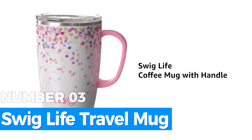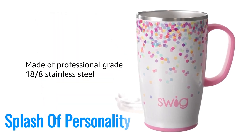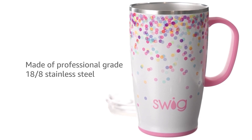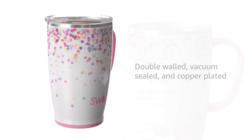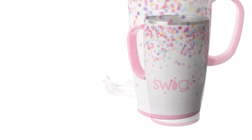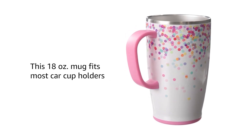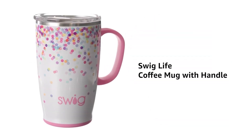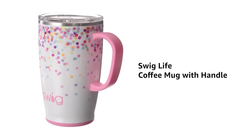Number 3: Swig Life Travel Mug. This travel mug offers a splash of personality with over 40 pattern options, making it the most customizable choice on the list. Its triple-insulated design keeps drinks cold for up to nine hours and hot for three, catering to a variety of needs. The 18-ounce capacity, coupled with a comfortable handle and spill-resistant slider lid, makes it a practical and stylish travel companion.